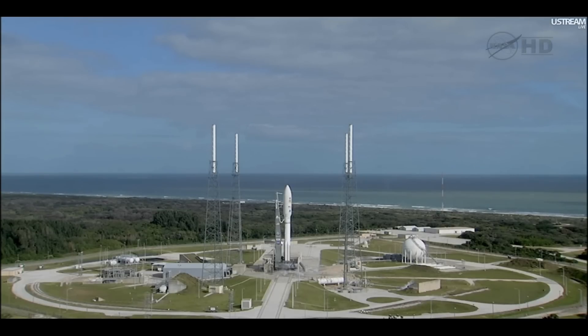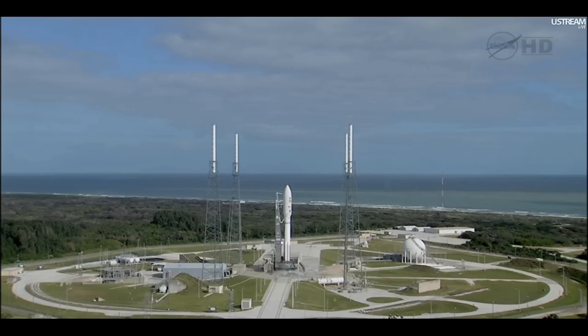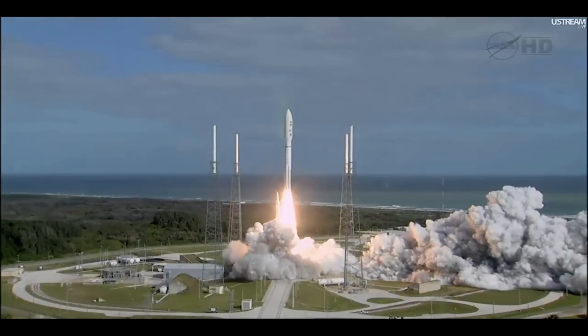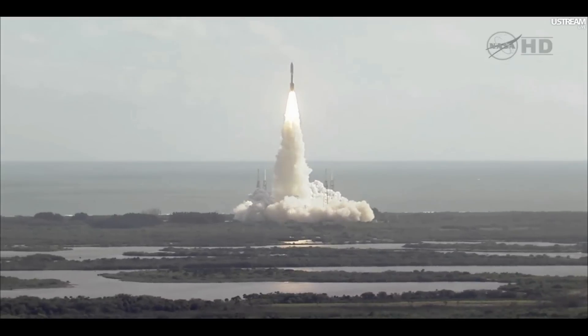T-minus 15 seconds. T-minus 10. 9, 8, 7, 6, 5, 4, 3, 2, 1 — main engine start. 0. And liftoff of the Atlas V with Curiosity, seeking clues to the planetary puzzle about life on Mars.